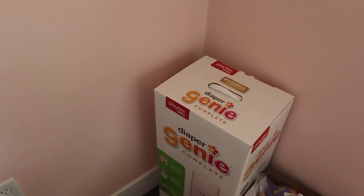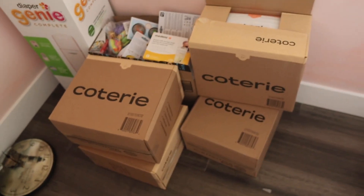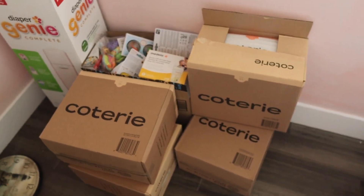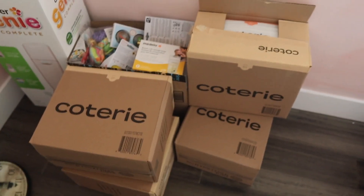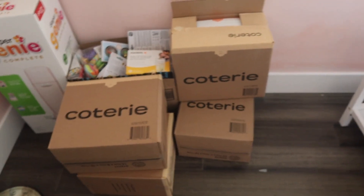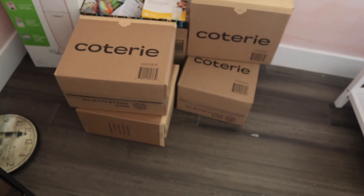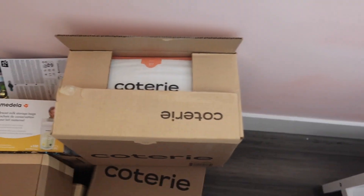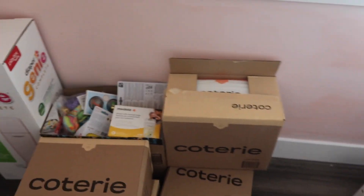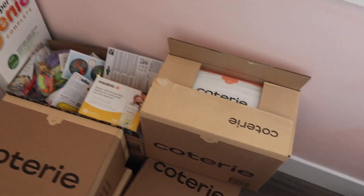Then there's the Coterie diapers. I told her let's not buy them — I'm fine with my Swaddlers — but after going back and forth I found a discount code and she finally bought them. Since I found the discount code I said I deserve a percentage of the savings. They're supposed to be non-toxic diapers, so we'll see. I still believe Swaddlers work fine.